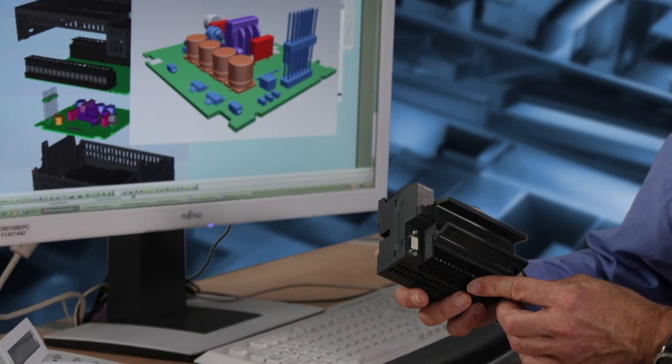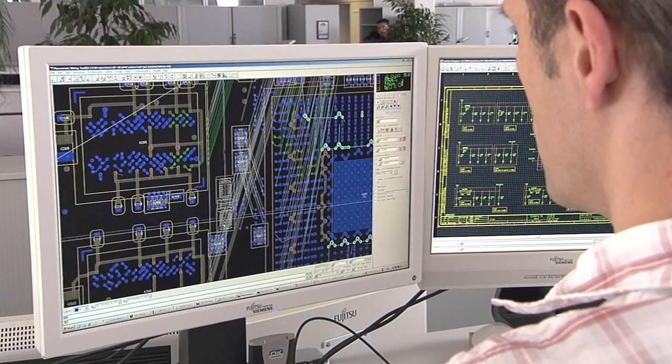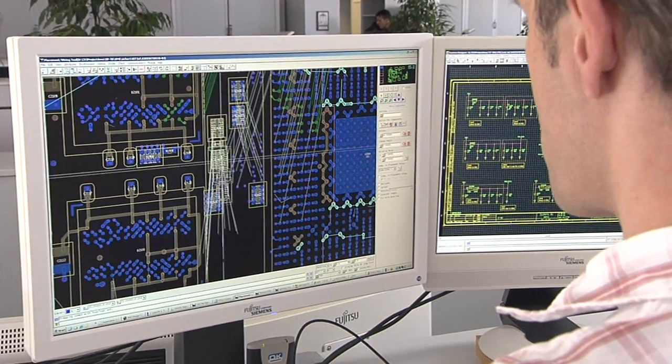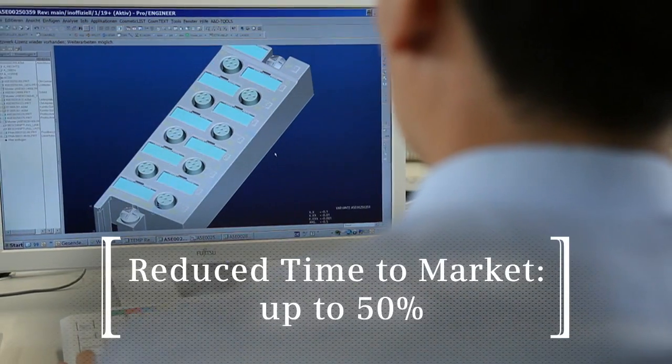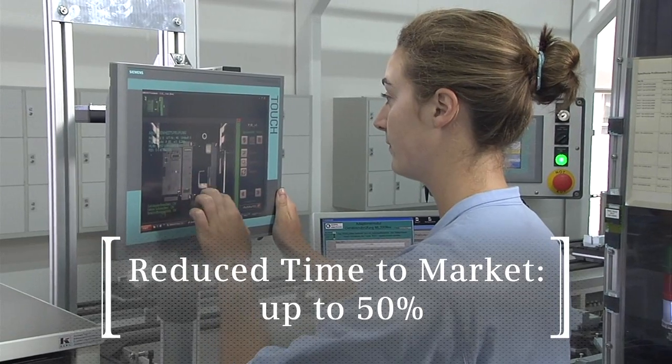The manufacturing processes are optimized rapidly by means of digital prototypes at an early stage. By simulating the processes, the production can be adapted perfectly to the products to be manufactured. Thus, the time to market can be reduced by up to 50%, with simultaneous increases in quality.